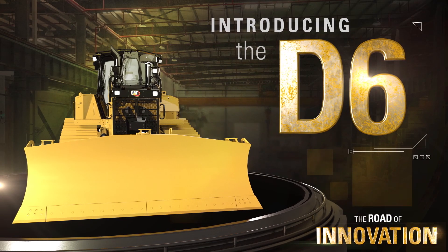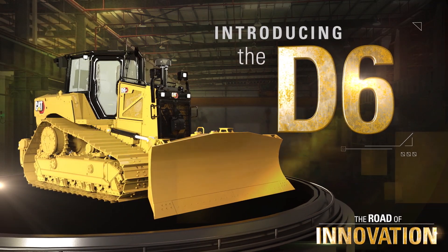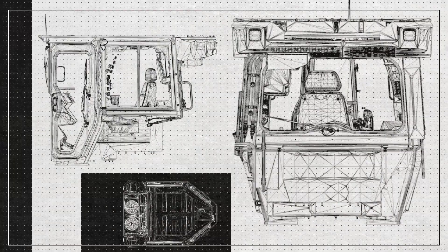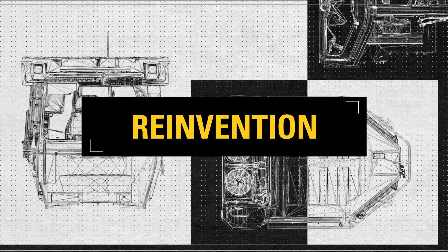The new D6 — the next generation of CAT's most beloved and proven bulldozer. The new design is not just a revision; it's almost a reinvention. We haven't had a centerline redesign like this in about 30 years. We won't see this much change in the product for decades. This is the best dozer we know how to make. We haven't held back at all.